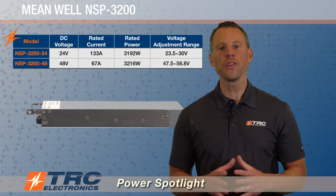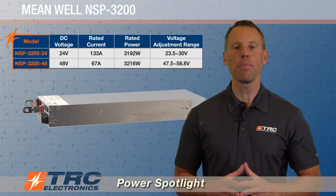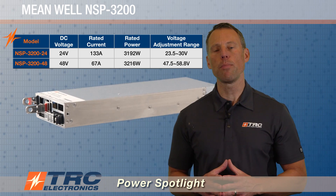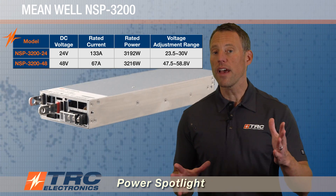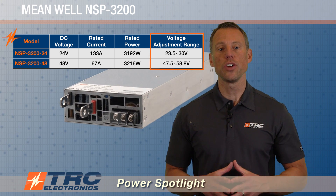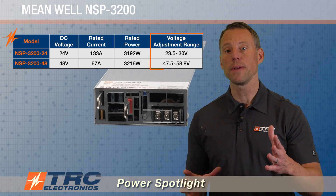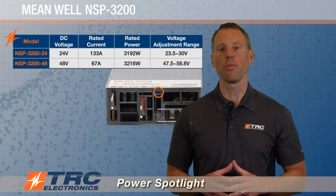The NSP-3200 is available in two different models: a 24-volt DC output and a 48-volt DC output. These are the two most common output voltages at 3200 watts. There is some great flexibility for these two DC outputs. First, there is a wide DC output voltage adjustment range that you can accomplish by simply making adjustments on a traditional potentiometer that's built into the power supply.